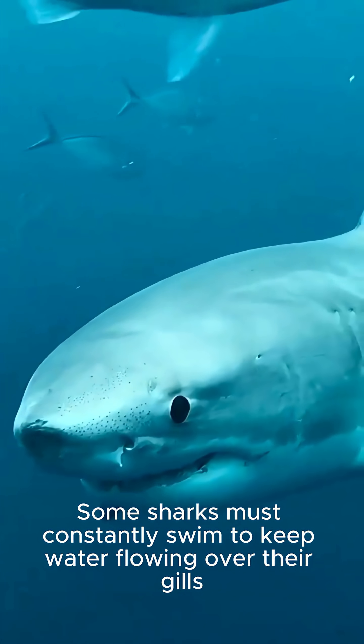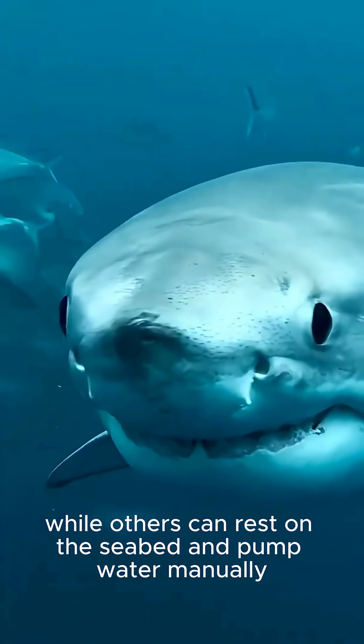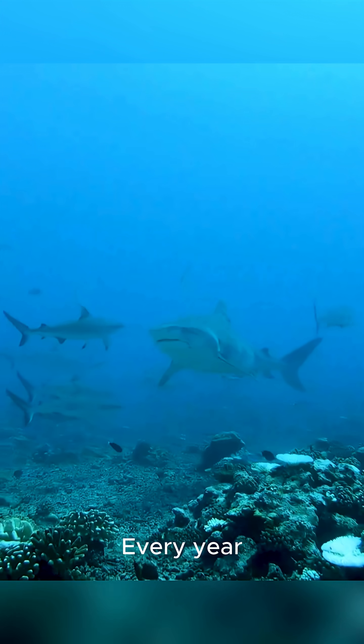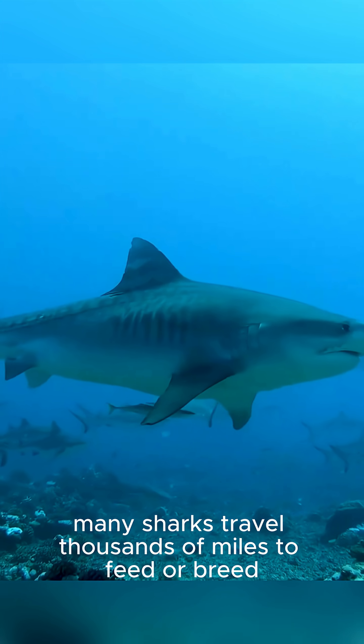Some sharks must constantly swim to keep water flowing over their gills, while others can rest on the seabed and pump water manually. Every year, many sharks travel thousands of miles to feed or breed.